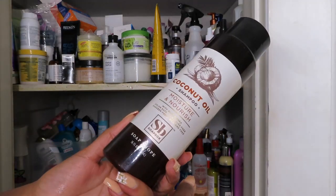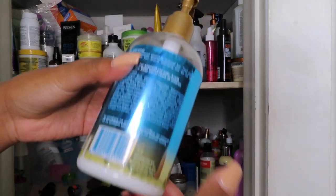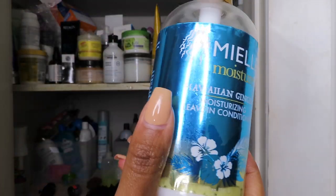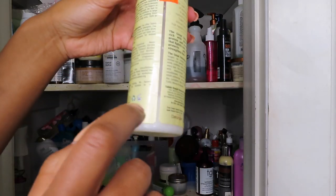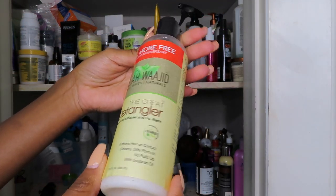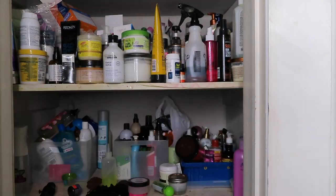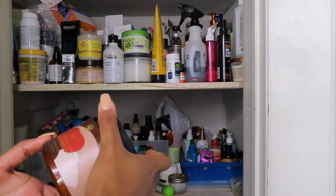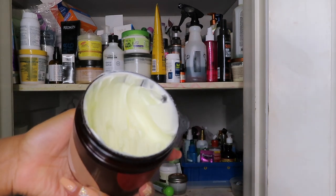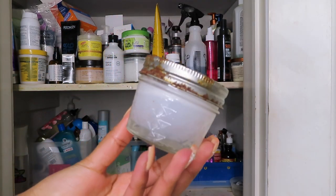I'm just going to throw these out. Leave-in. I always used to get here and then stop using it, for whatever reason. Leave-in conditioner. I actually love this stuff. Leave-in. I don't know what this is.